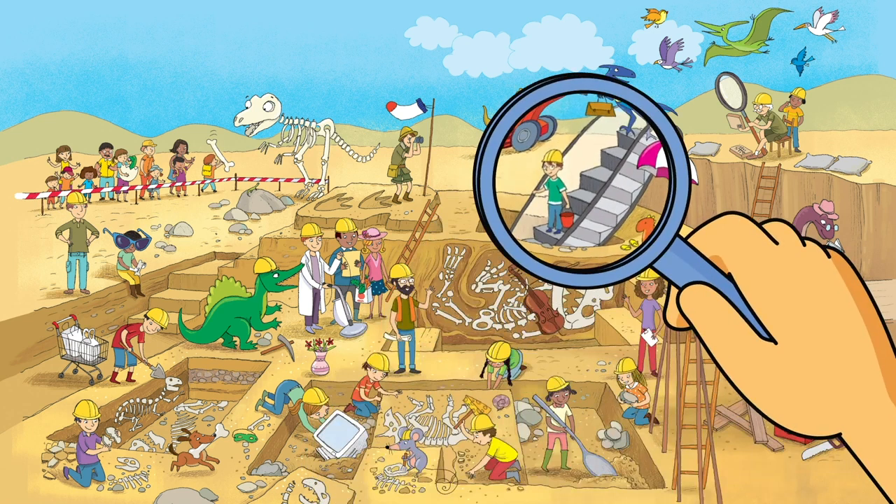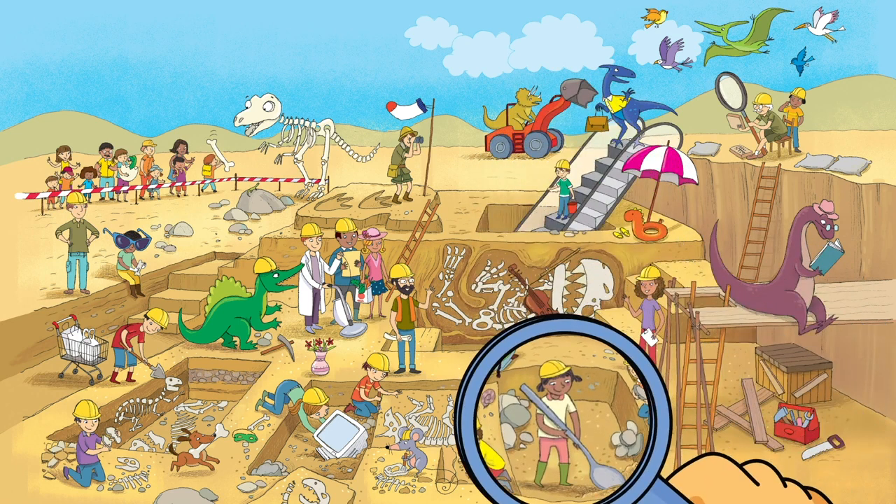I see an escalator. What? That's silly — but it sure makes it easy to get down to the dig site! Do you see the girl digging with the giant spoon? That's so silly.